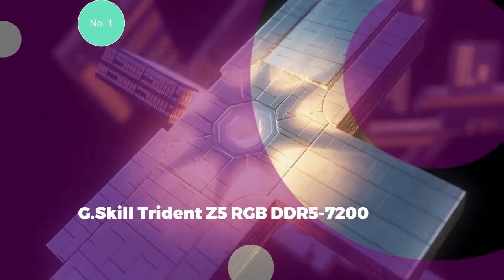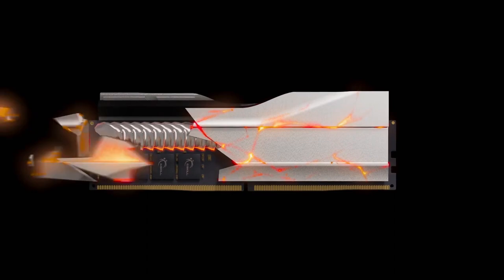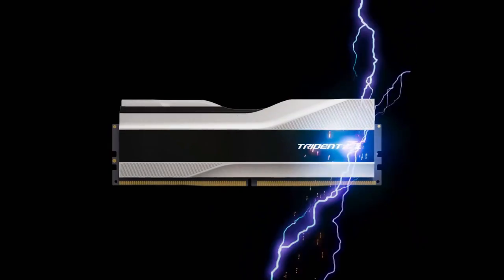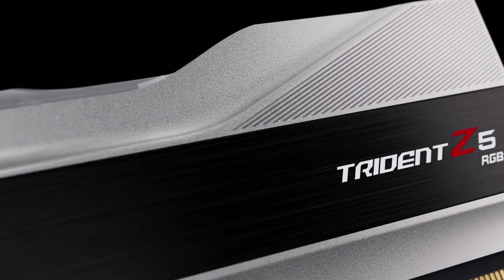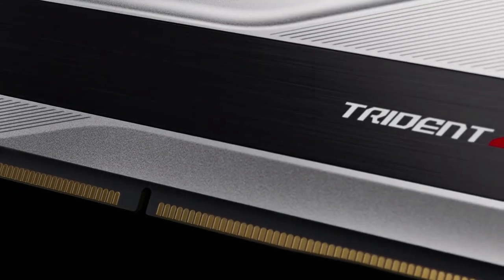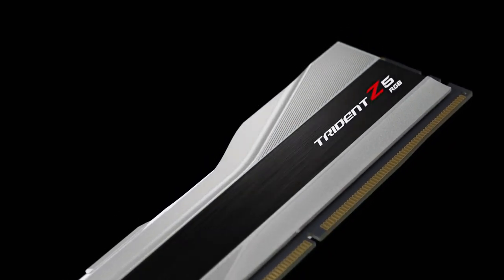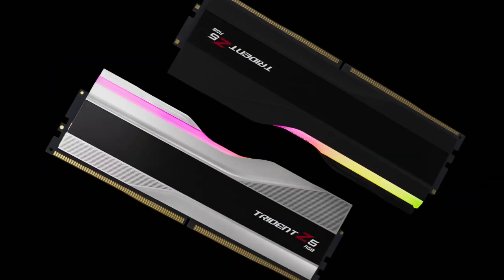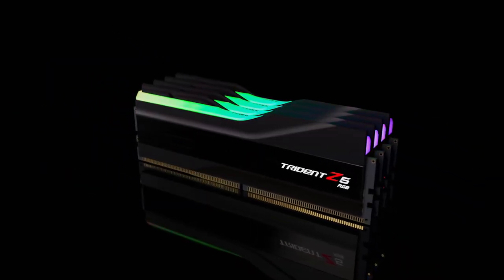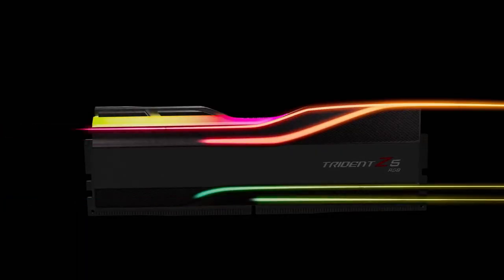Number 1: G.Skill Trident Z5 RGB DDR5-7200 — the best DDR5 RAM for gaming. Featuring a speed of 7,200 MHz, timing of 34-45-45-115, CAS latency of 36, and 2 DIMMs with 16GB each, this kit offers strong performance in memory-sensitive applications and games, making it suitable for high-end gaming systems. The G.Skill Trident Z5 boasts an attractive RGB aesthetic and a surprisingly affordable price tag of $299, which is notably reasonable compared to the exorbitant premium DDR5 prices from a year ago, often exceeding $500.